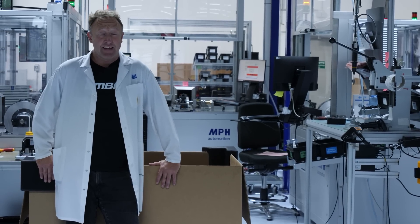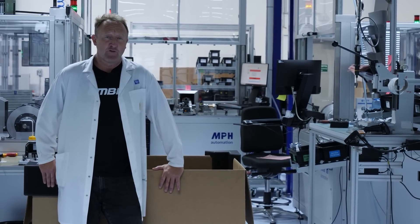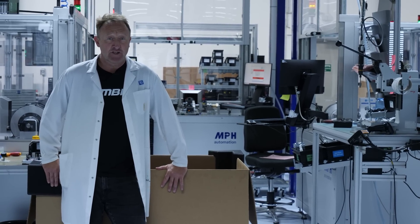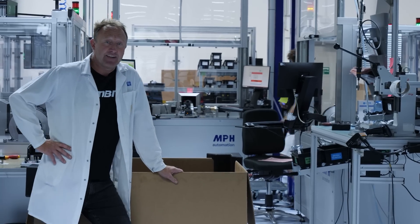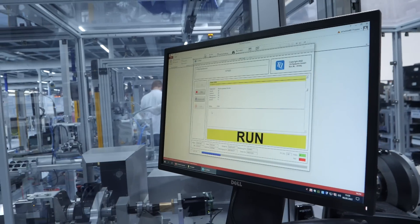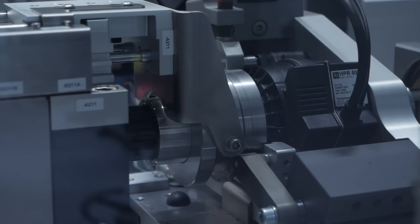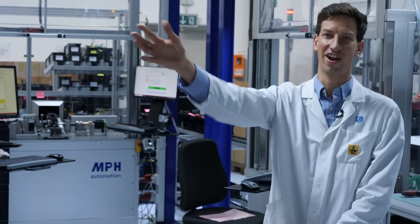That's a great insight and it really does show the importance of good communication between development and production, which leaves one part of the process left: end of line testing. Over to Julian. That's the end of line testing — we take the motor, it runs for seven minutes. We're testing temperature, efficiency, the software, and a lot more. After it passes, we take the motor, put it into the box, and it goes off to Trek.